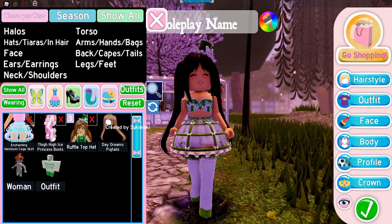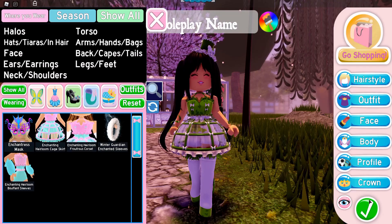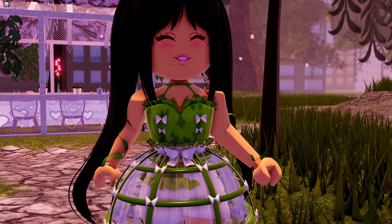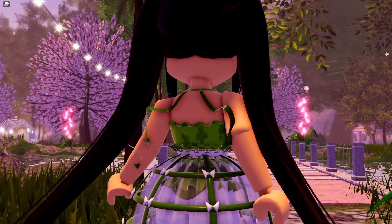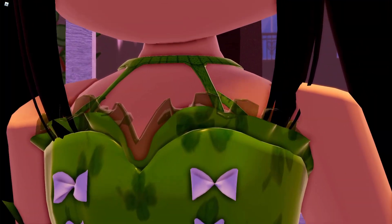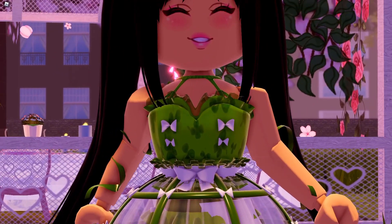The next thing on my list is a bit of a debatable one because it's not my personal favorite, but it is super cute — and that is the Enchanting Heirloom corset. It is so adorable and it really does go with this skirt. If my arms were in a different position you could see the lace detailing — it's just super detailed. You can see the little strings in the back and the ruffles. It's super cute, and I love it. The bows just all go so well together.